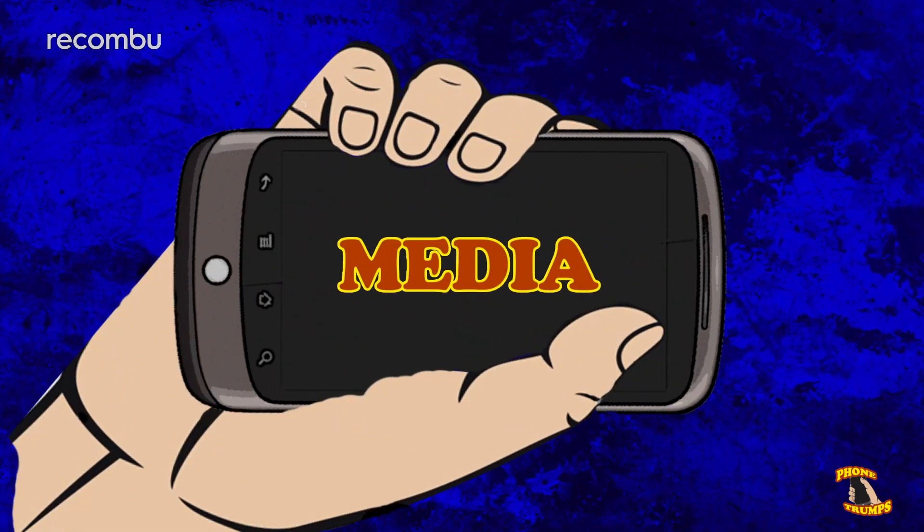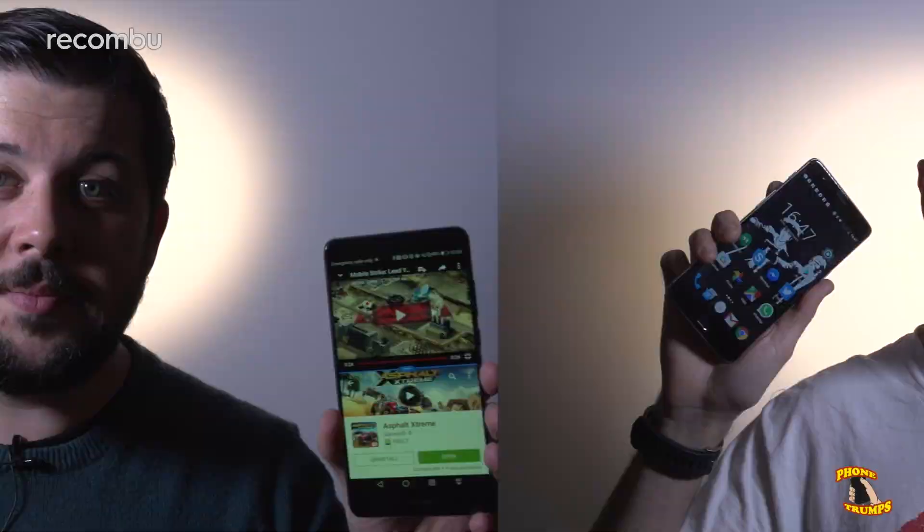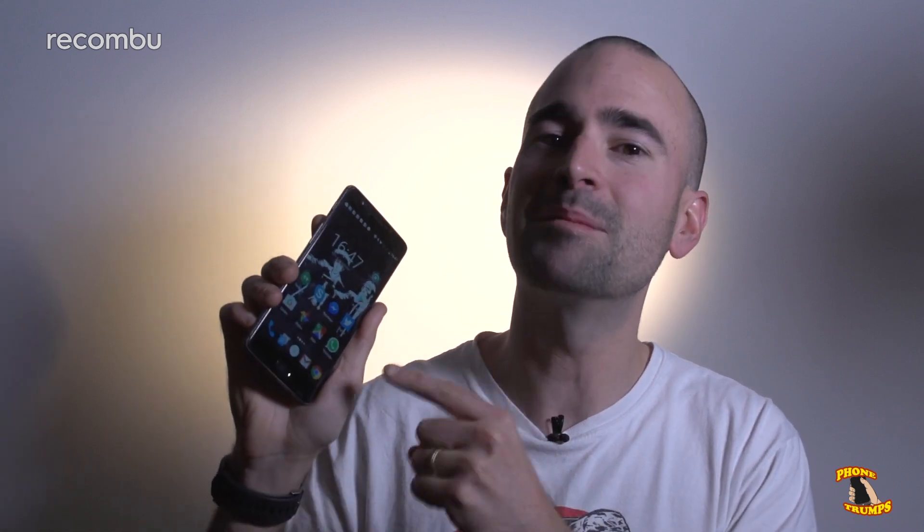Next up, media. If you're looking for a big screen Android device, there's no better option right now than the 5.9-inch Full HD display on the Mate 9. What's more, it sports split-screen multitasking and it has four microphones for directional audio recording and noise cancellation. The OnePlus 3 might not boast expandable storage, but it does boast a gorgeous and massive 5.5-inch AMOLED display, which is super crisp and super vibrant.